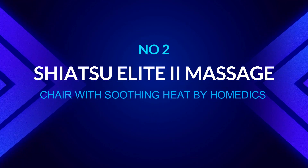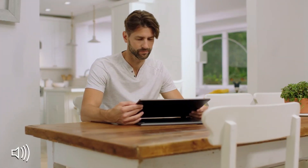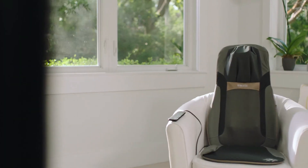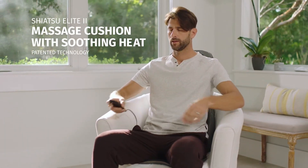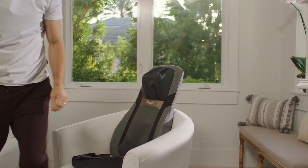Number 2: Shiatsu Elite 2 Massage Chair with Soothing Heat by Hometics. Sit back and relax while the Hometics Shiatsu Elite 2 Massage Cushion with Soothing Heat works to relieve muscular tension in your neck, shoulders, back, seat, or all at once. When shopping for a portable massage chair, it's vital to select one that isn't too heavy or difficult to set up — if it's too difficult, you'll probably leave it at home.